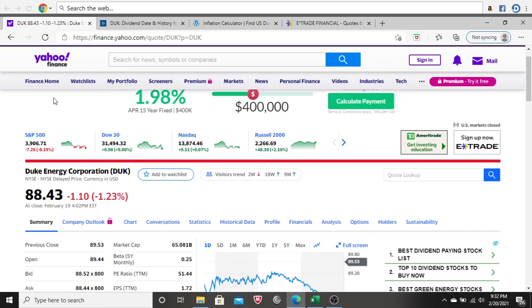If you stick around to the end of this video, I'll let you know if today's company, which is Duke Energy Corporation, is a good investment based on the information we're going to see here in this video.